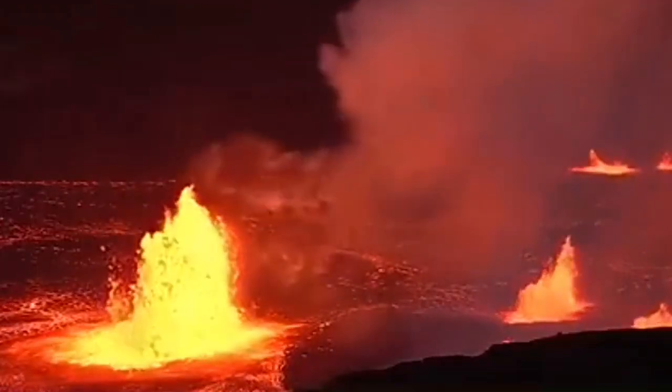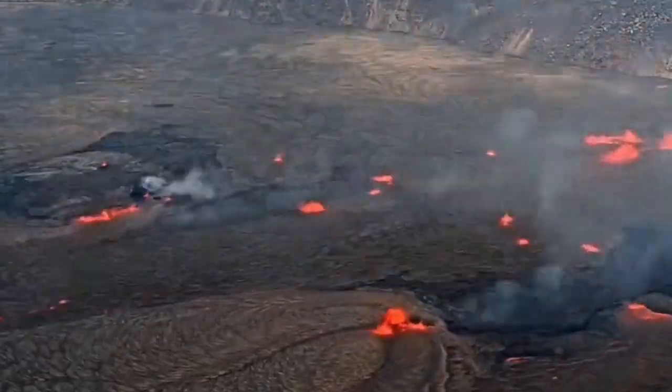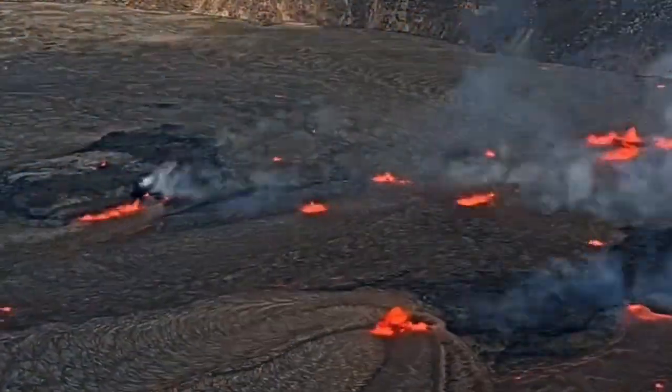Hello. Moku'āweoweo Crater of the Kilauea volcano on the Big Island of Hawaii has started to erupt, as you can see. The spattering of the lava from within the crater is continuing at the moment.